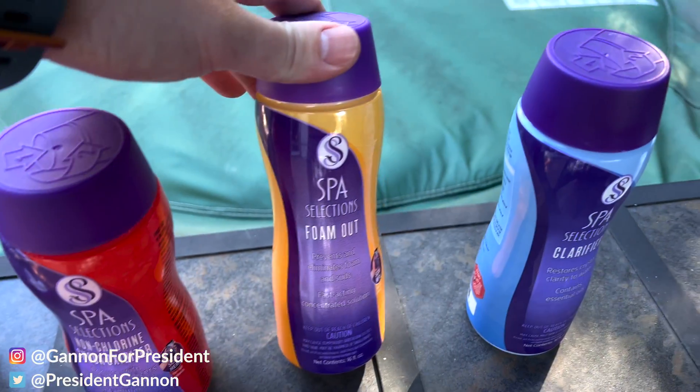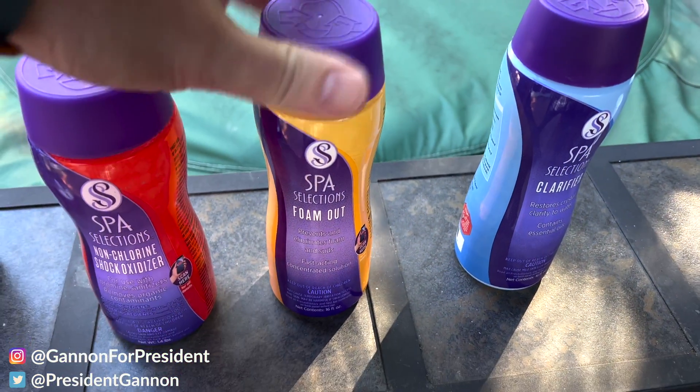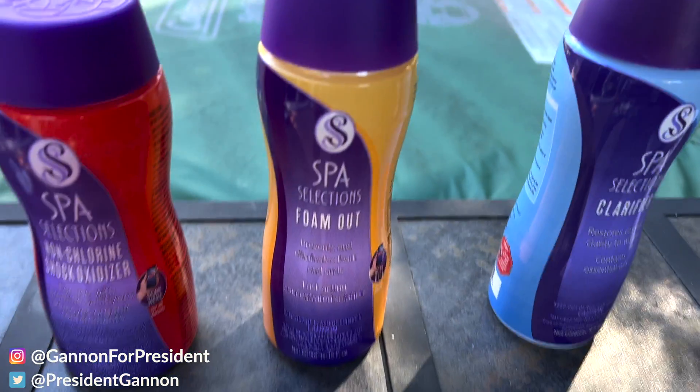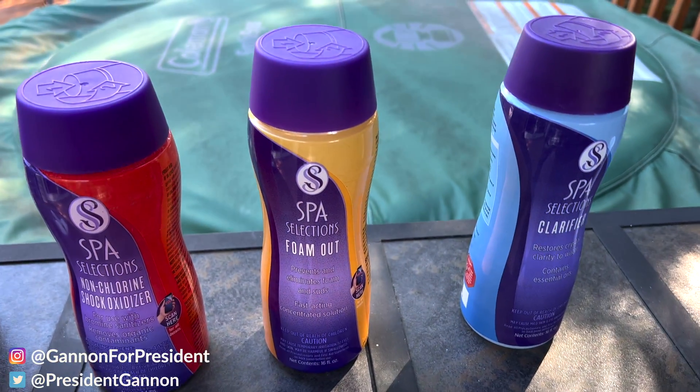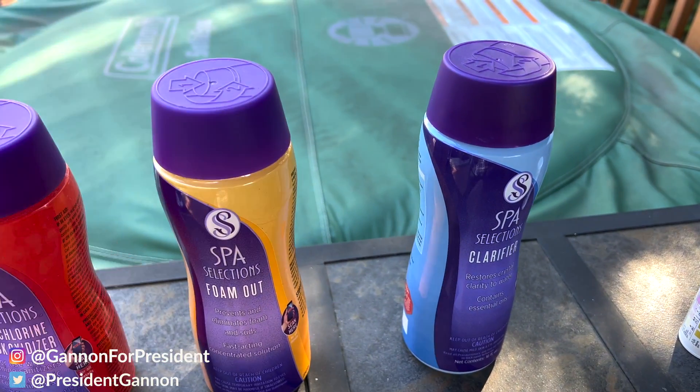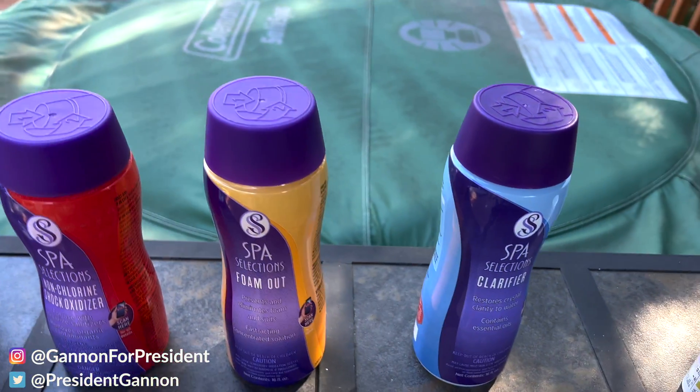The next one is Foam Out by Spa Selections. It helps eliminate foam and soften suds. I use it occasionally — it's a liquid, while the shock oxidizer is a powder. I don't use it that often, to be honest. It depends on whether I need it.